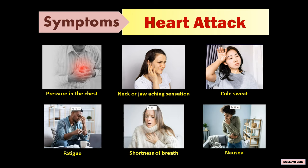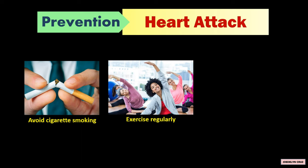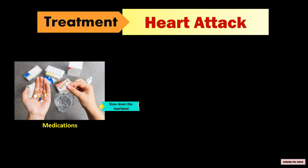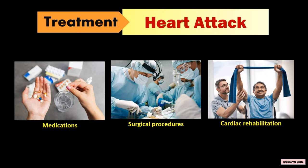Heart attack can be prevented by avoiding cigarette smoking, exercising regularly, and eating healthy foods. The medications that slow down the heartbeat, surgical procedures, and cardiac rehabilitation are the treatments for heart attack.